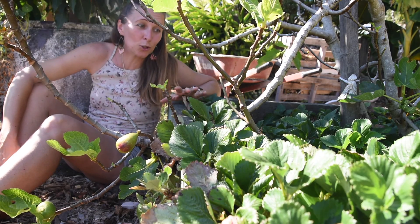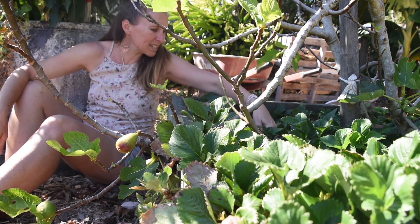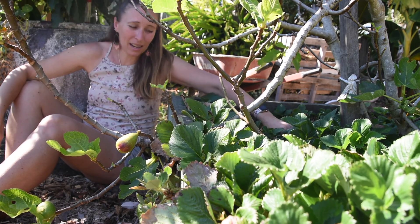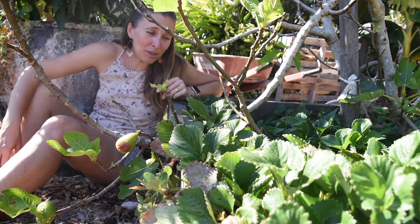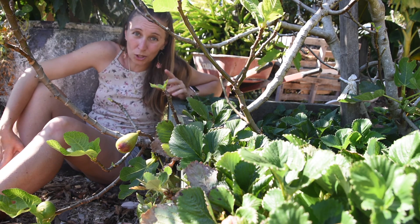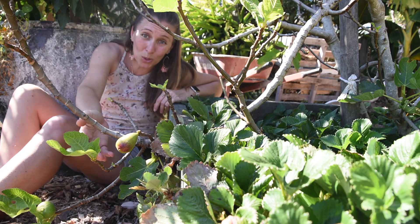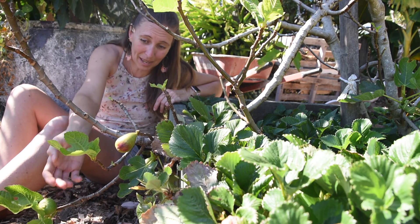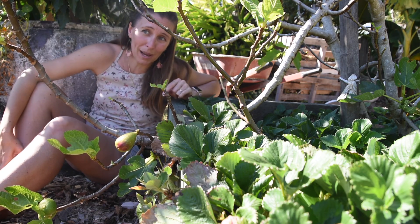I have been picking so many strawberries from this little strawberry patch and the one over the other side. I've been coming out every morning and just picking them and having them for my breakfast in my granola, or just as I walk around the patch I'll pick a strawberry and have a little munch. I also have some beautiful figs coming out on this fig tree that's above the strawberry patch.